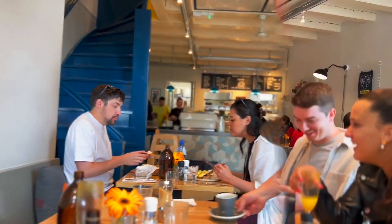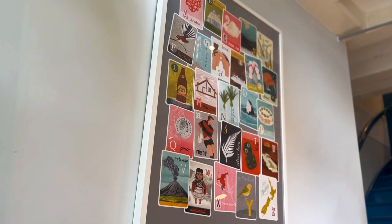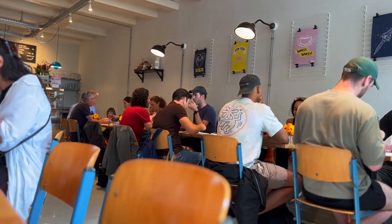The only downside I would say is the price is a little bit high, but in the centre of Amsterdam, a very touristy area, I think it's reasonable compared to other similar restaurants.